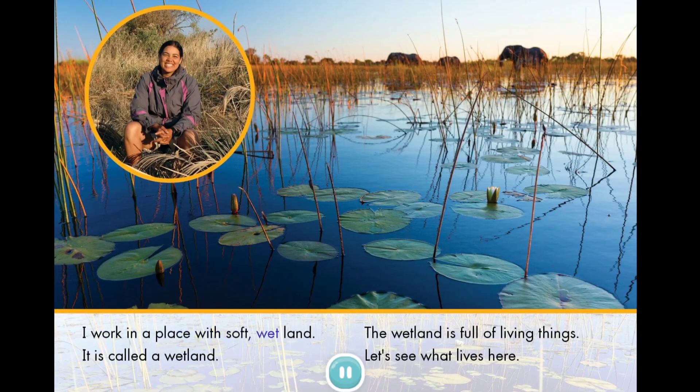I work in a place with soft, wet land. It is called a wetland. The wetland is full of living things. Let's see what lives here.